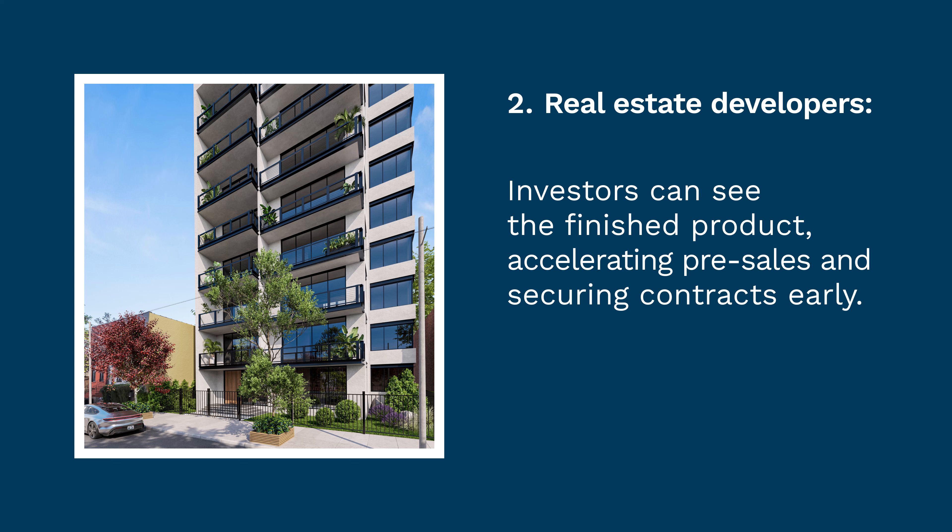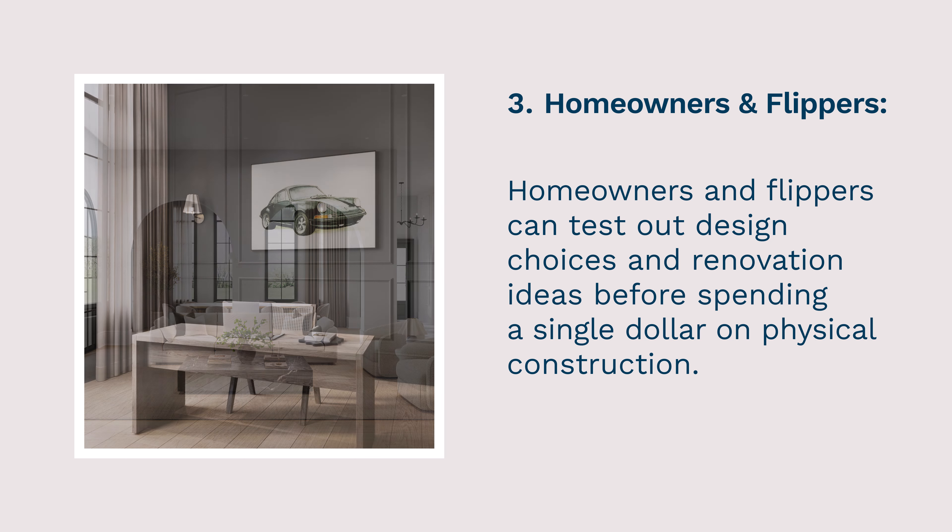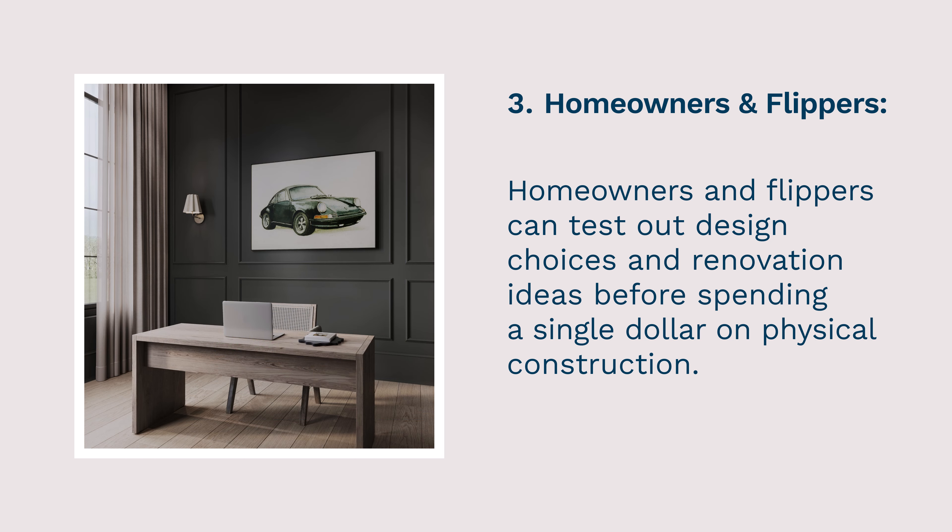Investors can see the finished product, accelerating pre-sales and securing contracts early. Homeowners and flippers can test out design choices and renovation ideas before spending a single dollar on physical construction.